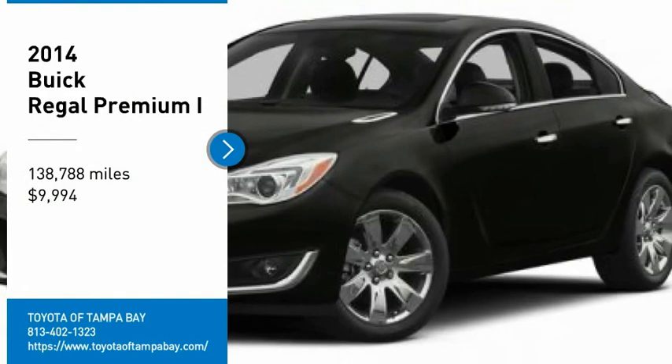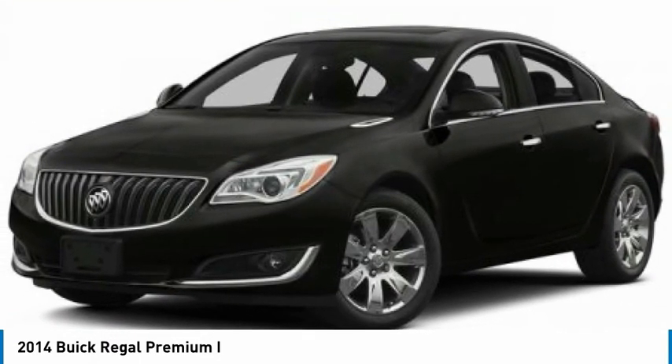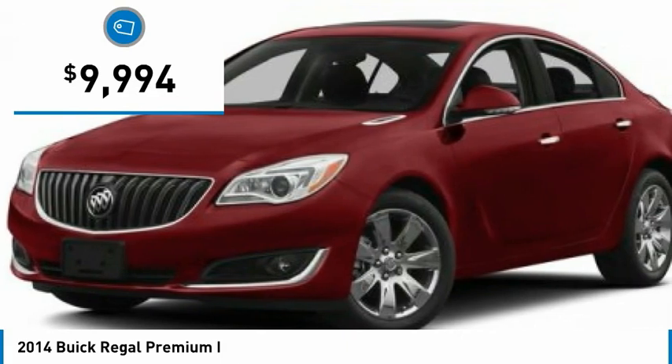Take a ride in the 2014 Buick Regal. The Regal is based on the European Opel Insignia and is as much a sports sedan as it is a family sedan, priced below $10,000.